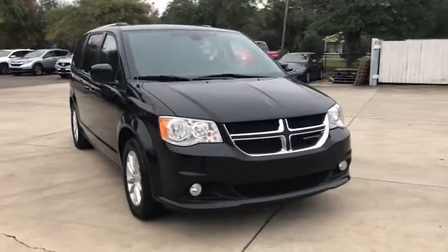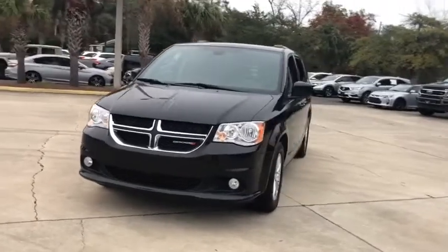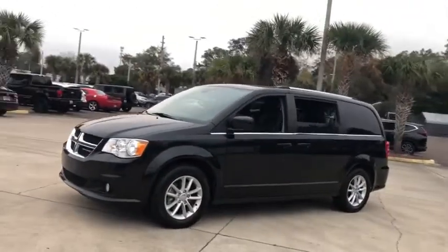We are pleased to show you the 2019 Dodge Grand Caravan. The Dodge Grand Caravan received the government's highest front and side crash rating of five stars.